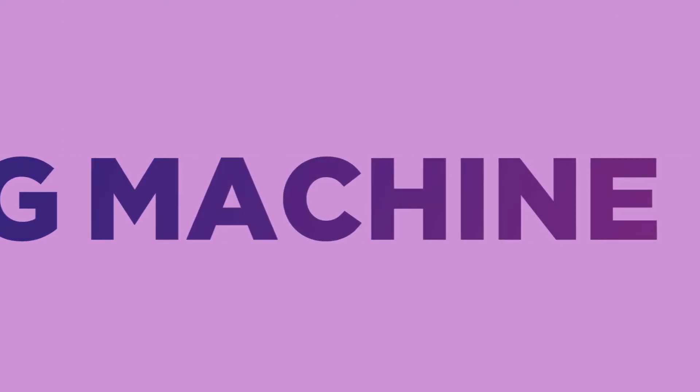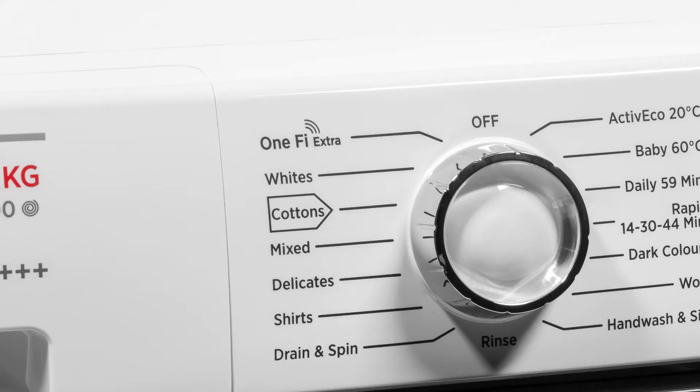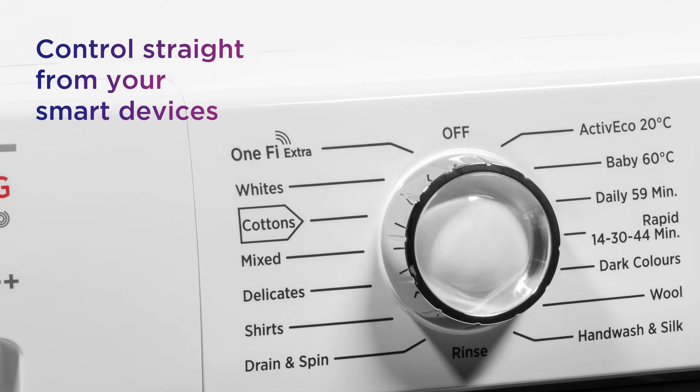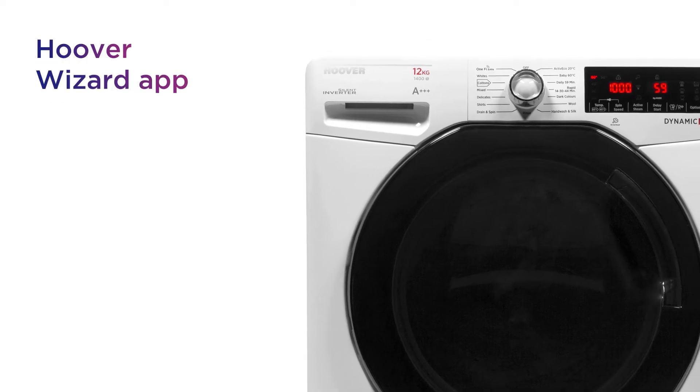This Hoover washing machine lets you enjoy hassle-free laundry, giving you a smarter way to clean your clothes. Take control of your washing straight from your smart devices, with the ability to manage things from the palm of your hand via the Hoover Wizard app.